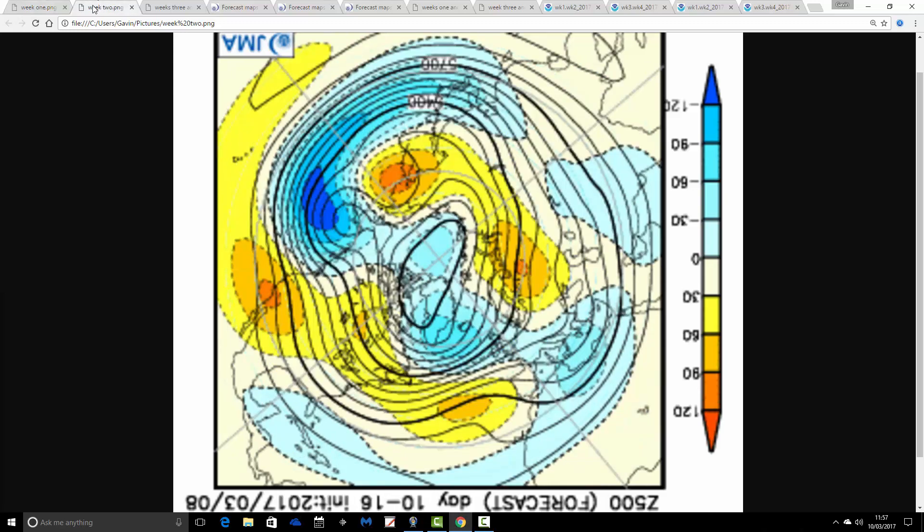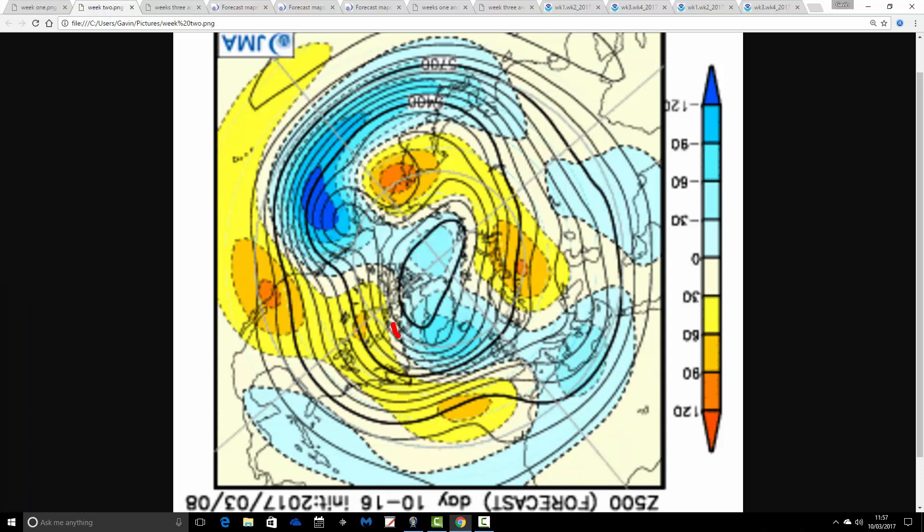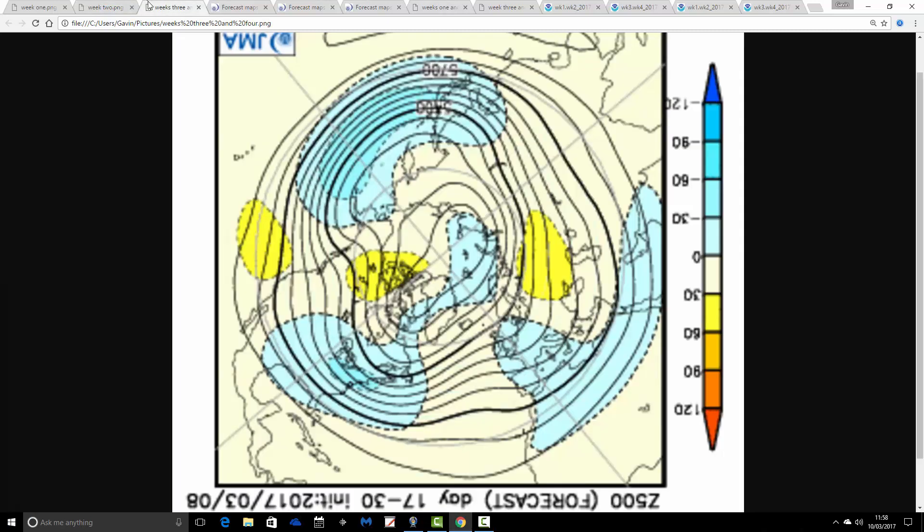We go through to week two, which is the 17th through 24th of March, and there's quite a big change taking place. The ridge is pulling out into the central Atlantic and back towards Western Russia, and we're bringing in low pressure through the country. It looks like the jet stream is coming southwards as well, so that looks a lot more unsettled and cooler. The air is still generally influenced from the Atlantic, but probably from a more northerly source.